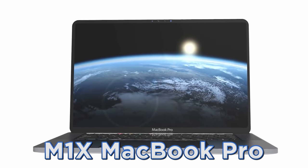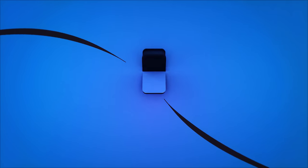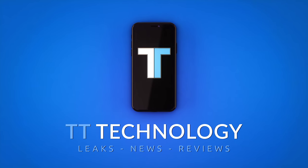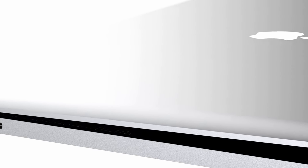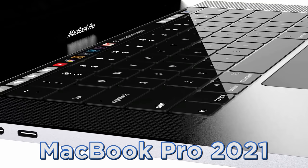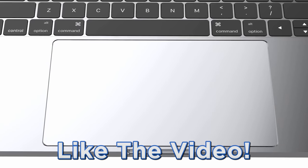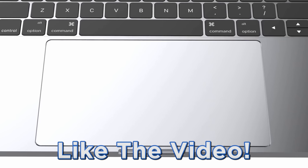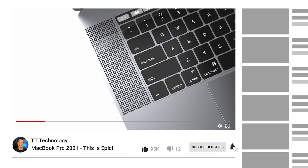The new M1X MacBook Pros are looking incredible and I'll be sharing the details right after this. Today we've got plenty of news on the specs and release date of the new MacBook Pro 2021 coming with the M1X chipset. Please like the video if you're a fan of Apple, let me know in the comments what computer or laptop you're currently using, and hit subscribe so you don't miss a thing.